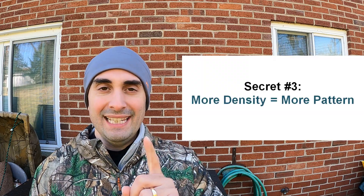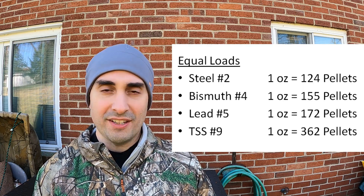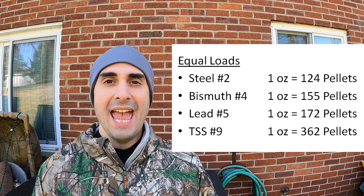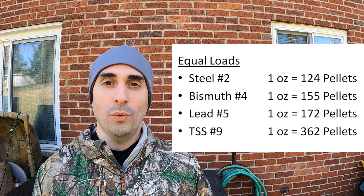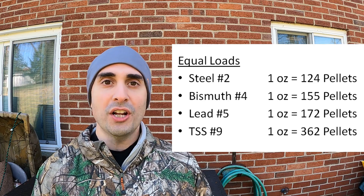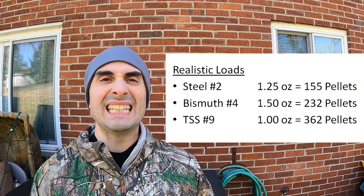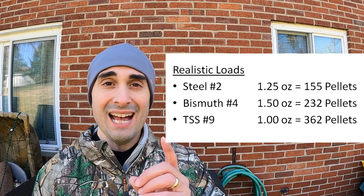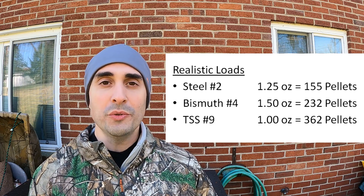Secret number three: more density means more pattern. Density gives you better patterns because you can use smaller shot, and the smaller the shot, the more pellets you fit in a shell. Looking at semi-equivalent shot sizes to get similar terminal performance, every time you increase density you're able to use smaller shot and actually get better than equivalent performance. Every time you step down this chart, you're getting better performance, more payload, and more pellets on the paper. Density gives you everything.